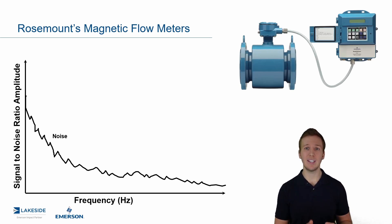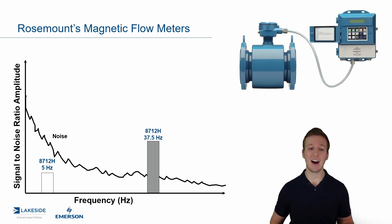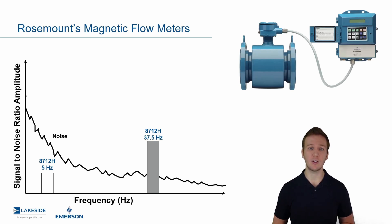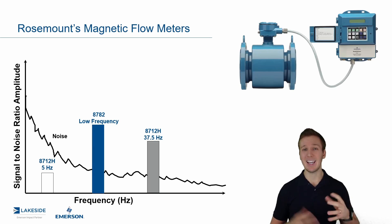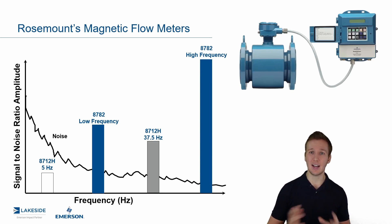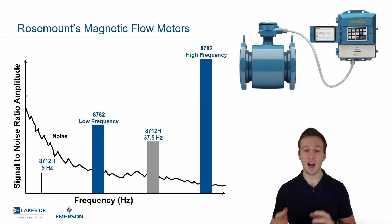We can see we have a lot of noise at that lower frequency. With the previous generation, the 8712H was the transmitter for the High Signal Platform. It operated at 5 hertz and 37.5 hertz. In this specific application, you might have had to go to the 37.5 hertz option in that transmitter to overcome this. Versus our slurry platform, we have the 8782 transmitter which operates at a lower frequency and a higher frequency. The lower frequency is somewhere between 5 and 37.5 hertz, and the higher frequency is beyond that. You can see we get a stronger signal-to-noise ratio at a lower frequency through this technology. This is really the power of the adaptive signal processing.